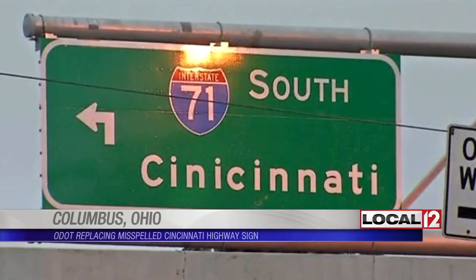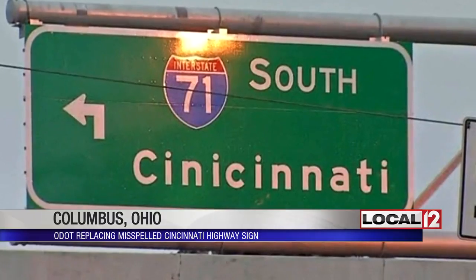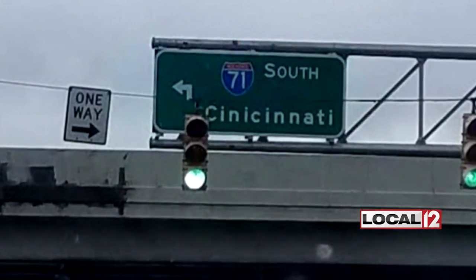A road sign along I-71 is getting some attention for the way it spells Cincinnati. Look at that — 'Cinicinati,' it looks like.